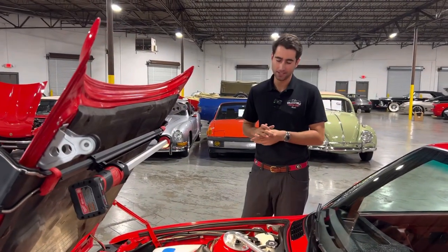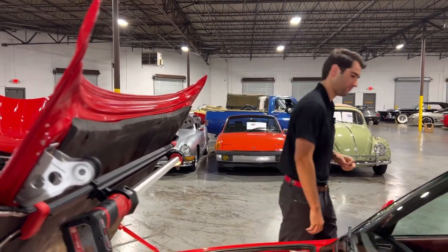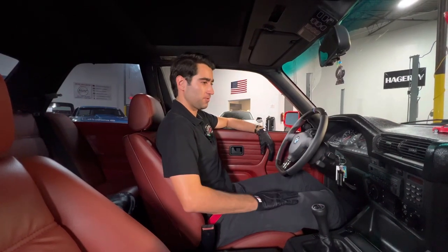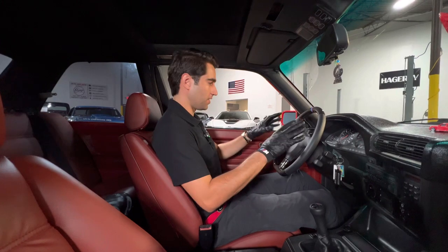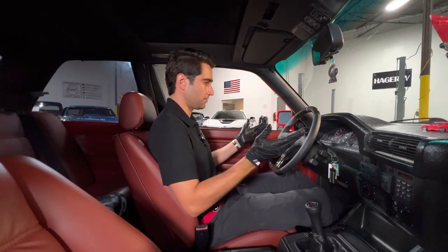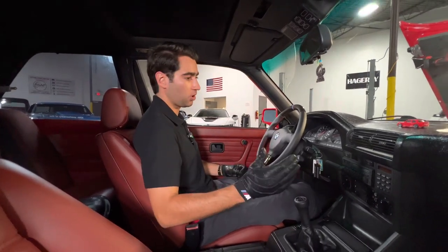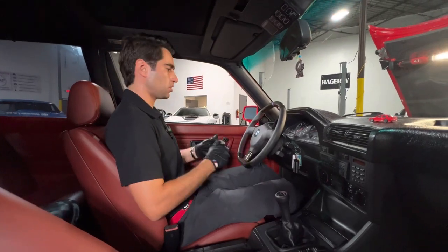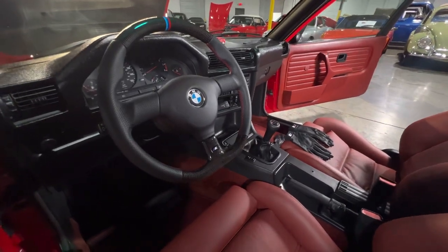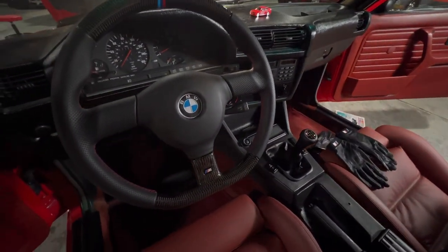Let's hop into the interior and take a look at this gorgeous oxblood red interior. Like a true BMW guy I tossed on the M driving gloves — as you know BMW is the ultimate driving machine, and you can tell they've kept that motto throughout the years. Starting with the steering wheel, you have a gorgeous upgraded unit with some carbon fiber as well as Alcantara on the sides. Perfect size, fits great in this car.